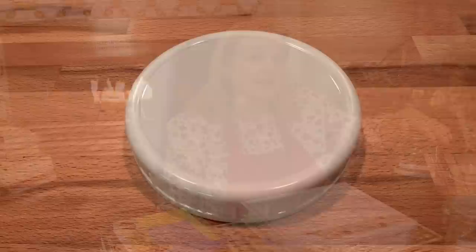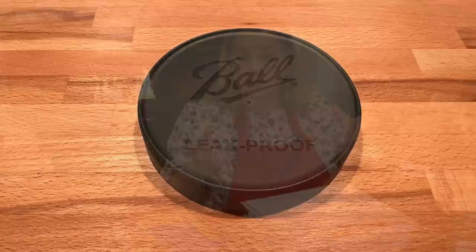Canning jars work great too. You can use white storage lids, a spent canning lid with the ring, or even the new gray lids that Ball canning company sells — they're supposed to be airtight with a little gasket inside. There are a lot of options available for how you want to store your herbs.